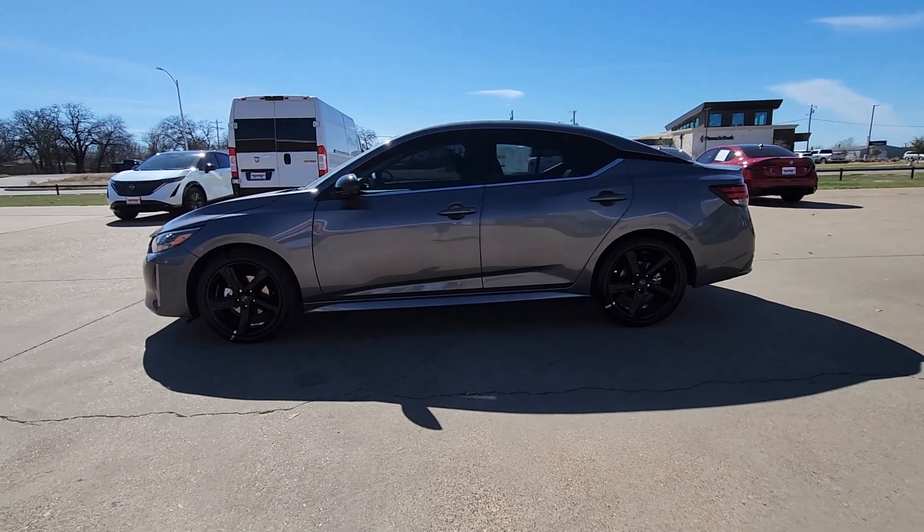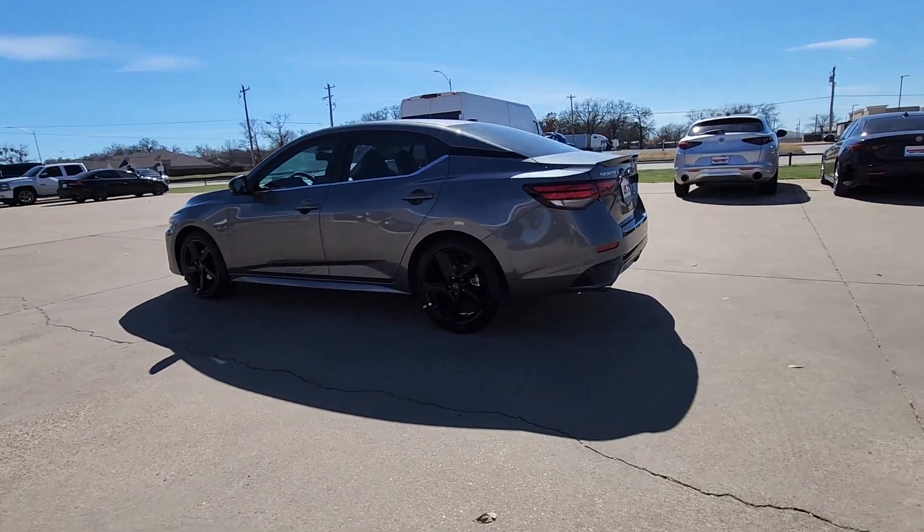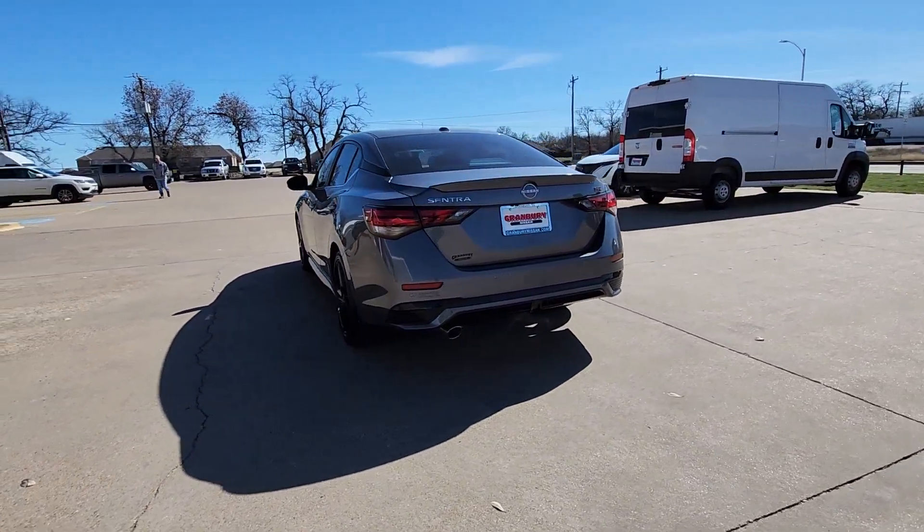Get a feel for the 2024 Nissan Sentra. Comfort, convenience, safety, and fun are all yours in the sleek and spirited Sentra.